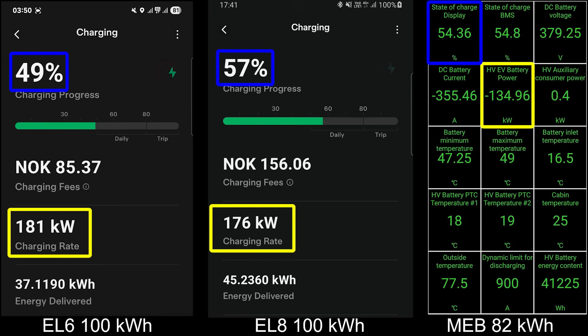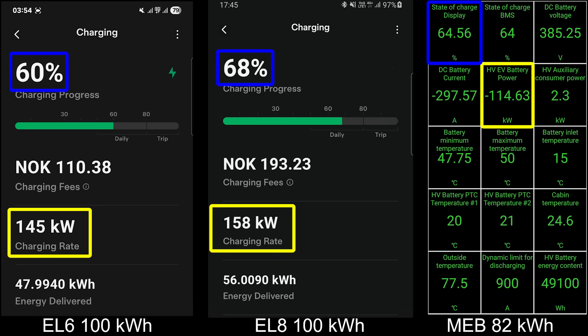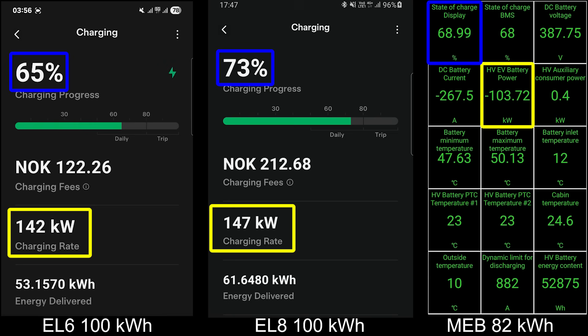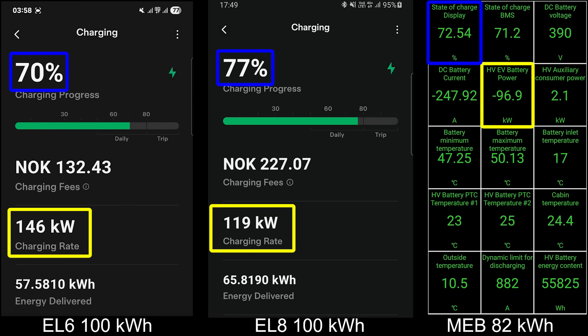The MEB platform is still ahead because it's a smaller battery so it charges faster — the C-rate is higher on the MEB versus the EL6 — but still very impressive. Now you see the MEB starts throttling more and more, and the EL6 also starts throttling, but it could maintain that impressive speed for a very long time. The EL8 starts throttling too but it's ahead. The MEB is almost hitting 70% but going slower and slower, dropping to around 100 kilowatt, whereas the EL6 at 70% can still take over 140 kilowatt — very impressive.